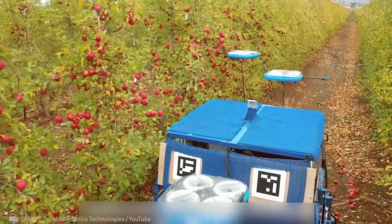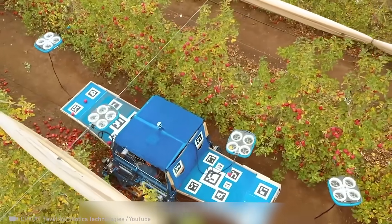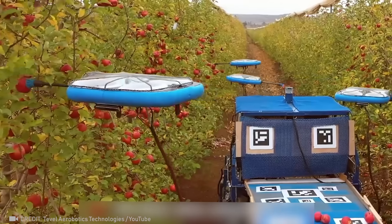While directors are making movies about artificial intelligence, these smart garden drones are already working with us.